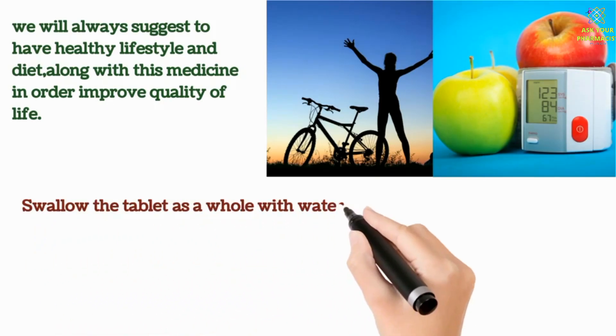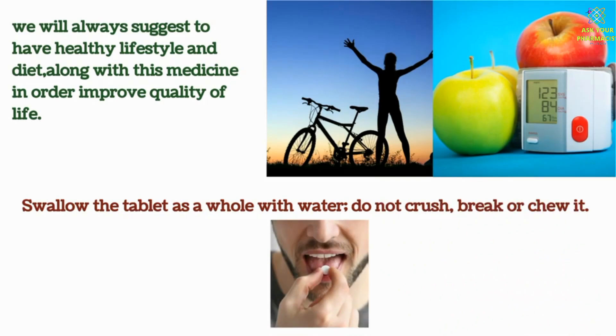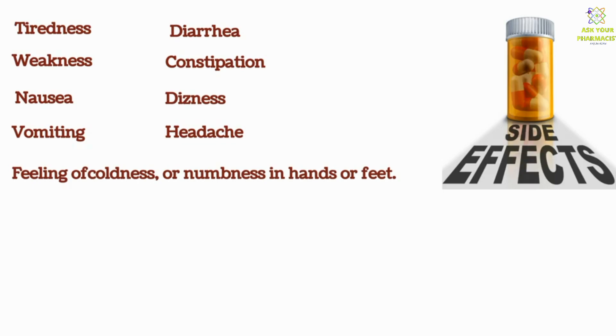Swallow the tablet as a whole with water; do not crush, break, or chew it. Some common side effects you may experience with this medicine are: tiredness, weakness, nausea, vomiting, diarrhea, constipation, dizziness, headache, feeling of coldness or numbness in hands or feet, and low blood pressure.